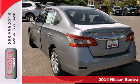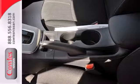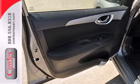It has remote keyless entry and a CD changer with MP3 capability. The safety features, including a tire pressure monitor, multiple airbags, anti-lock brakes with brake assist and electronic stability control, will keep you and your precious cargo safe in your travels.